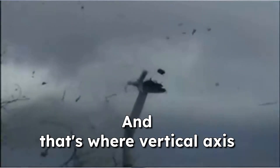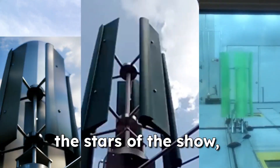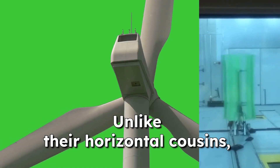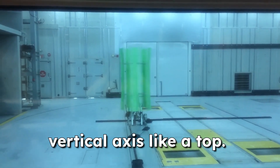And that's where vertical axis wind turbines come in. Let me introduce you to the stars of the show: vertical axis wind turbines, or VOTs for short. Unlike their horizontal cousins, VOTs are shaped like giant egg beaters. Their blades spin around a vertical axis like a top.